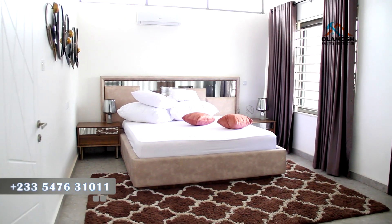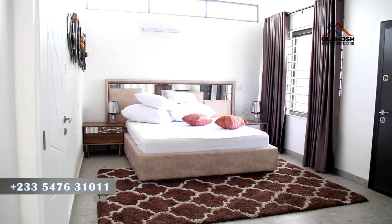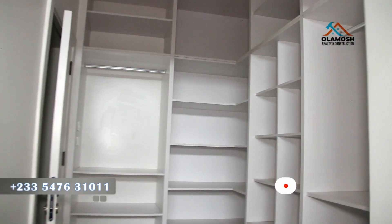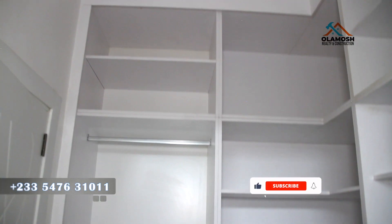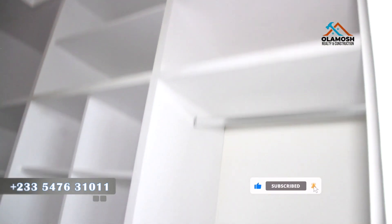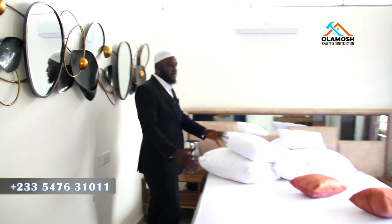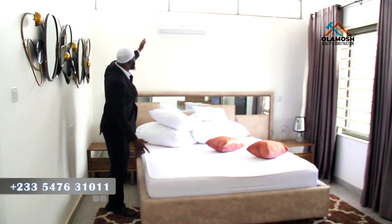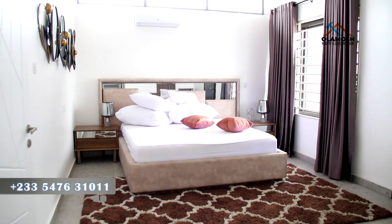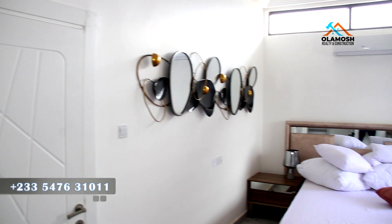This is the master bedroom — very, very spacious. It also comes with a walk-in closet. See this beautiful work fixed on the wall. See how spacious it is — you also have a big bed. There is a natural skylight created up here which allows direct sunlight to come into the master bedroom.